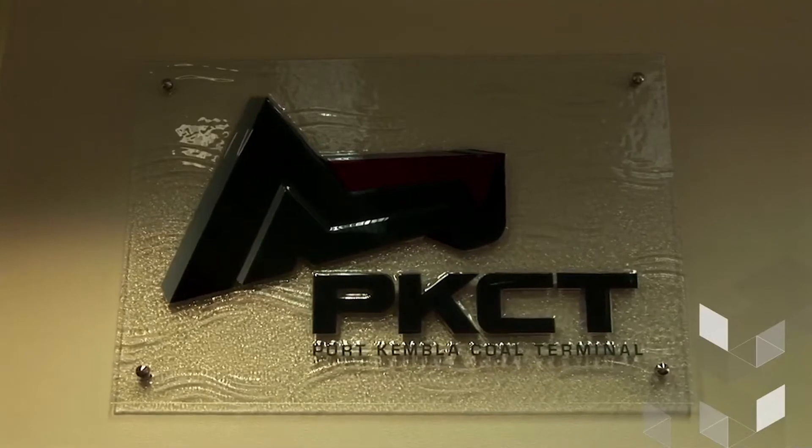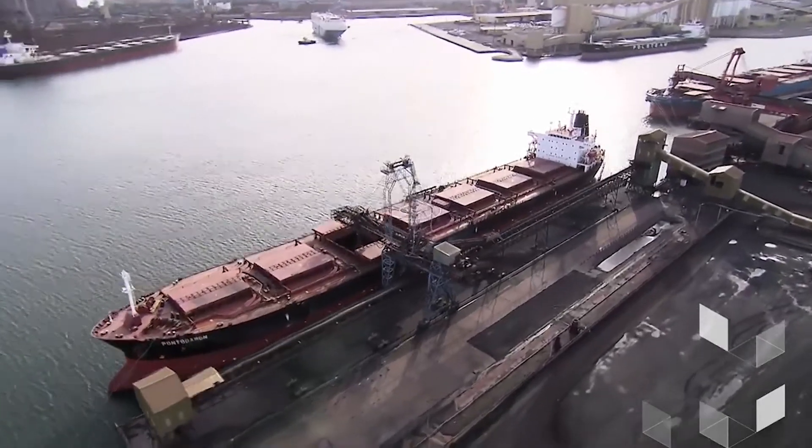We're an export coal terminal that's been here since the 1960s. We export all over the world, but predominantly to China, India and Asia.